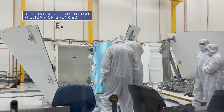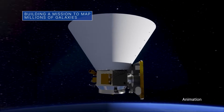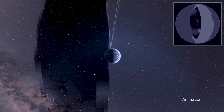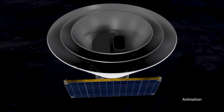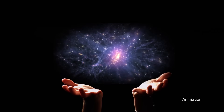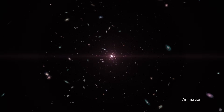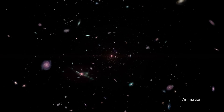Our SPHEREx space telescope is beginning to take shape. The observatory, with its distinctive cone-shaped photon shields, will sweep over every section of the sky and survey hundreds of millions of galaxies. The mission, which is targeted for launch no earlier than April 2025, will help scientists better understand where water and other key ingredients necessary for life originated, and will also create a map of the universe that far exceeds the color resolution of previous all-sky maps.